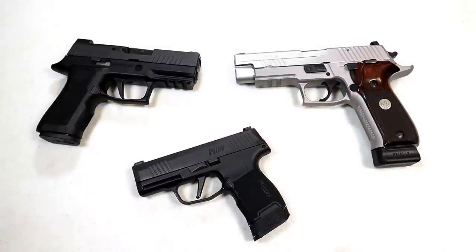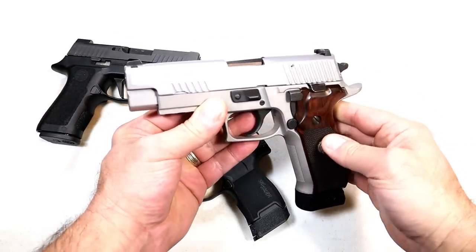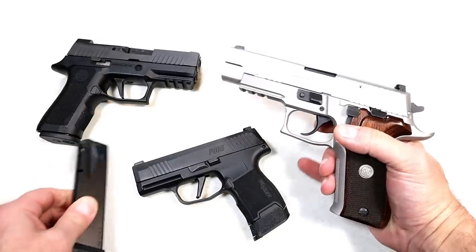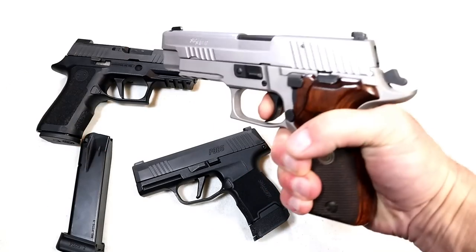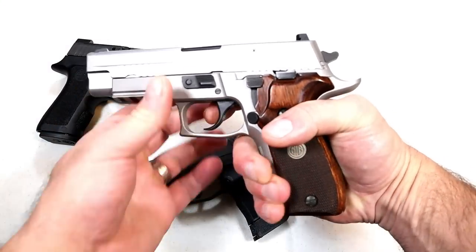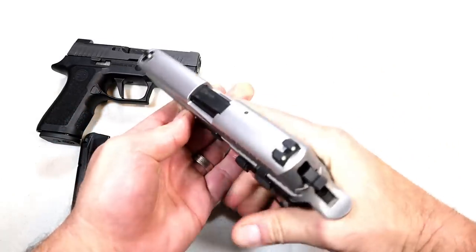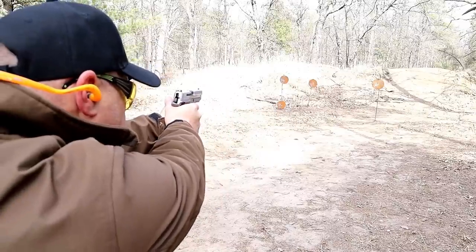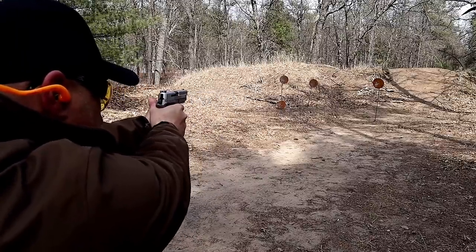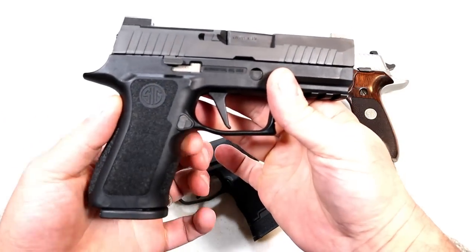Now let's check out Sig Sauer. I have three Sigs to show in this handgun showdown. Let's start here with the P226 ASE — Alloy Stainless Elite. This is a TALO model; you can see it has the rosewood grips. This mag is a Mec-Gar mag with 18-plus-two, increasing the capacity. Excellent trigger action — this is an SRT short reset trigger. Single-action trigger, I'm measuring right at four pounds, 4.4-inch barrel. The P226 is very commonly known — it's a duty gun, it's an everything gun. This type of handgun instills confidence at the range.